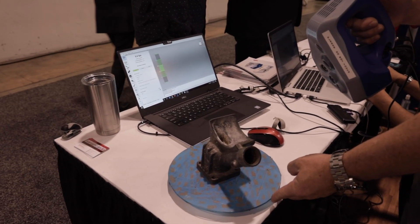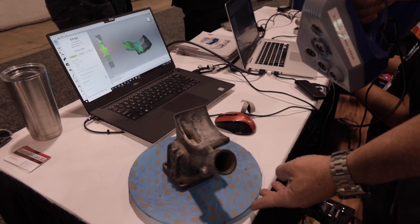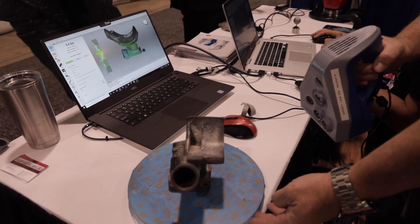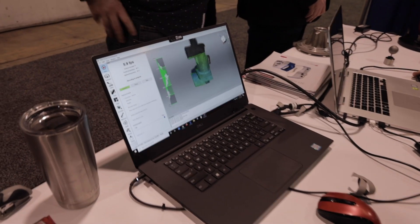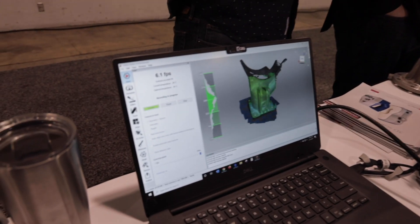We're going to need a little more accuracy when we're doing actual machine parts. So we switch from that one and go to still a handheld, but it gives us the 3D graphic actually on our computer screen, and we can upload this to other softwares as a STEP file for machining.